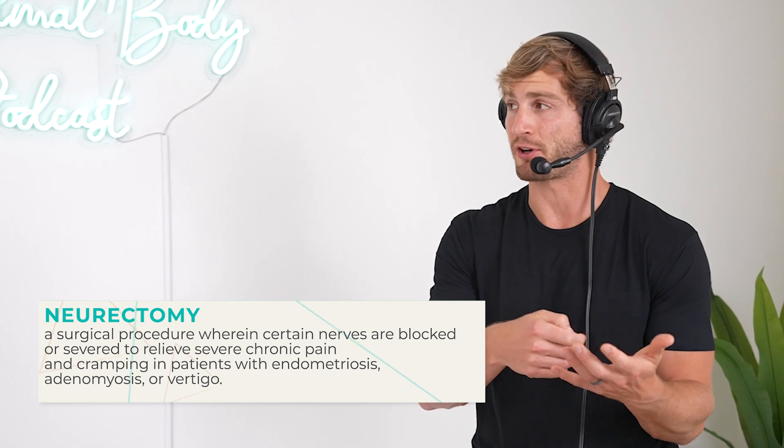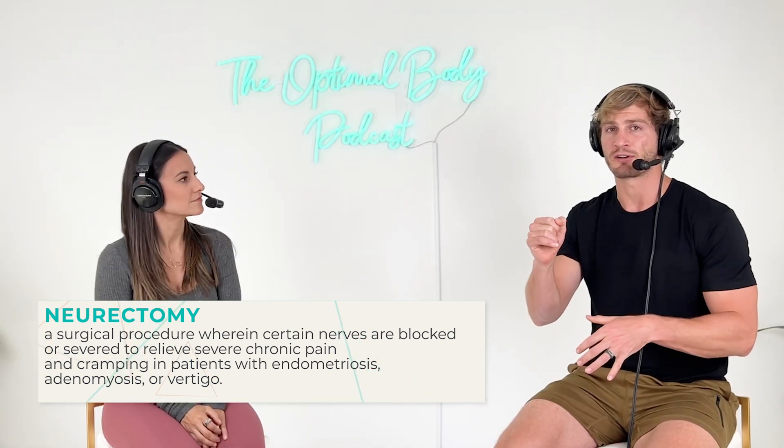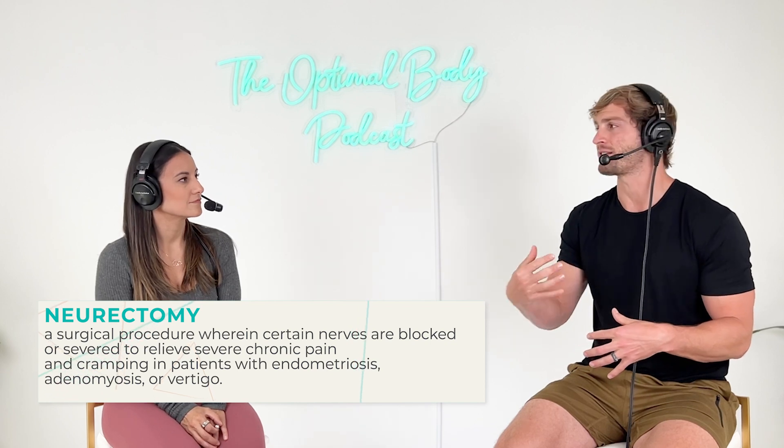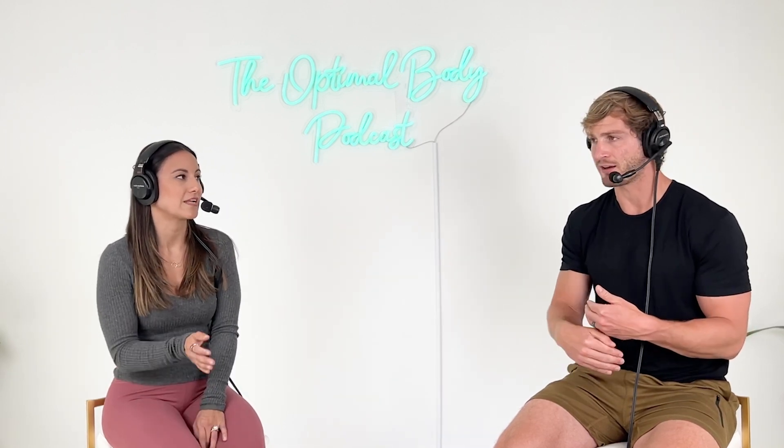A neurectomy means cutting part of the nerve. It's generally done on peripheral nerves where they might cut a portion of a nerve that's really overactive or causing a lot of spasms — so they're completely cutting off all communication. That's the surgical one.